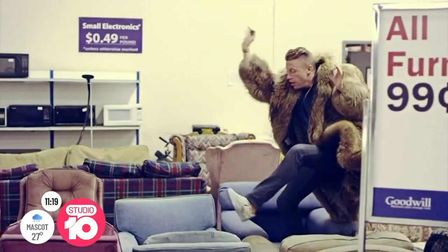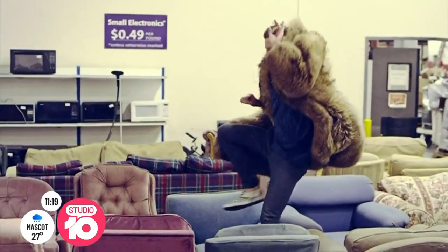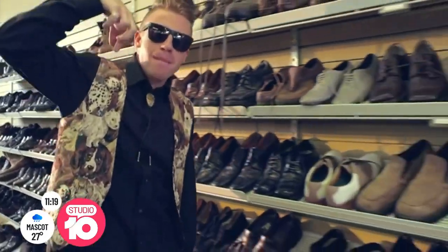The world of thrifting is getting a whole lot fancier with thrift influencers and affordable designer clothes. Your next stop shop might feel like one straight out of a video clip. Salvo Store's thrift stylist Faye joins us from the new Bondi Salvo Store. This store is taking thrifting to the next level.